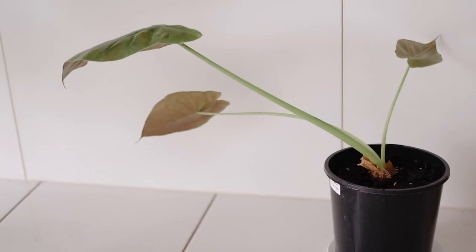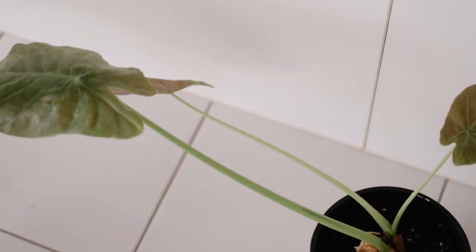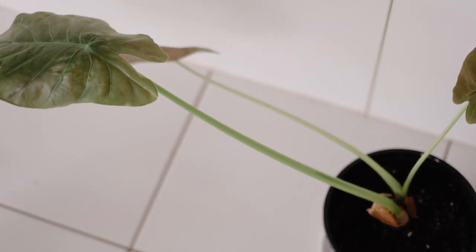I also have an alocasia, or elephant ear plant. You should have seen it a couple of weeks ago — it was so beautiful with so many leaves. But recently all the leaves have decided to go yellow and fall off, so there are only a couple left. I'm trying to bring it back before all the leaves die. If any of you have tips for an alocasia, please leave them in the comments.